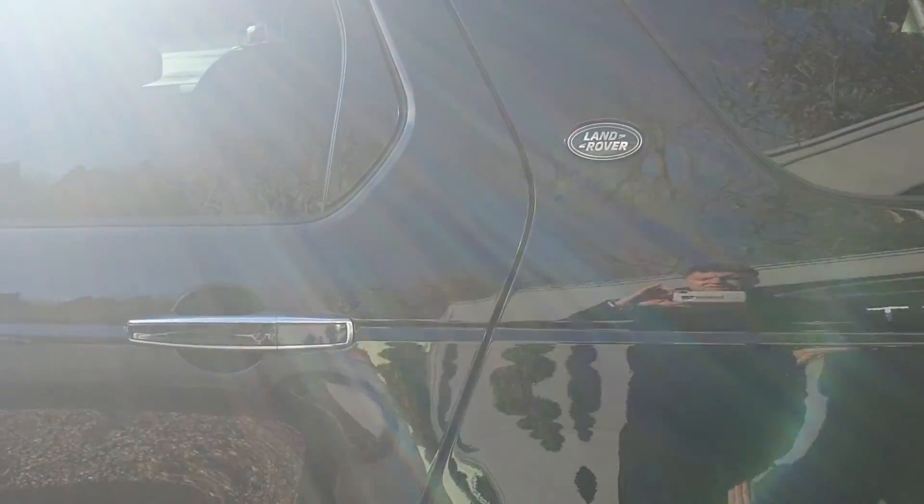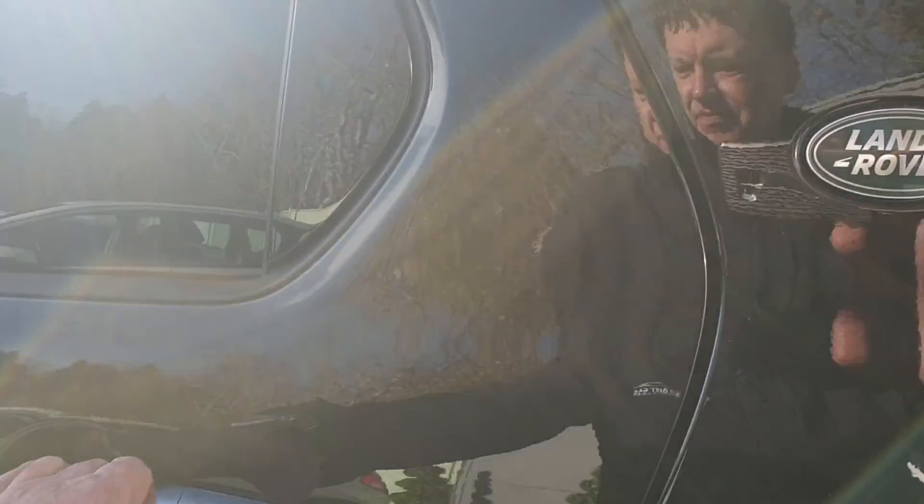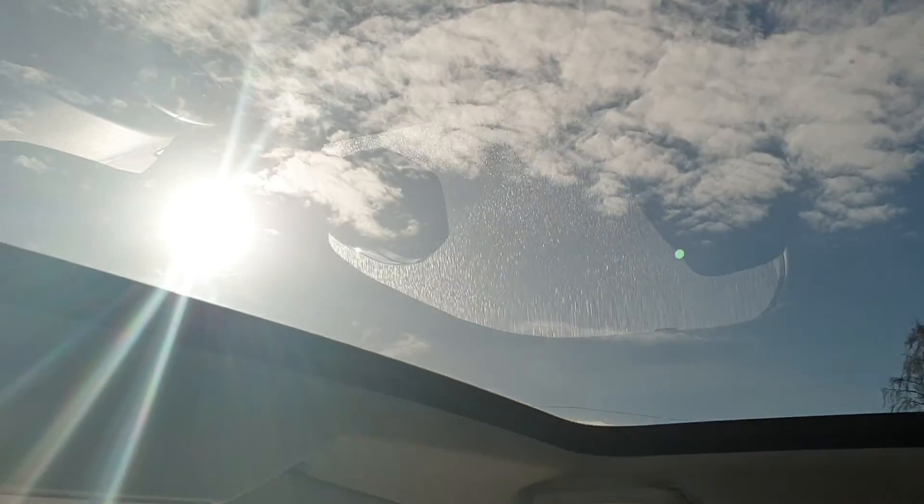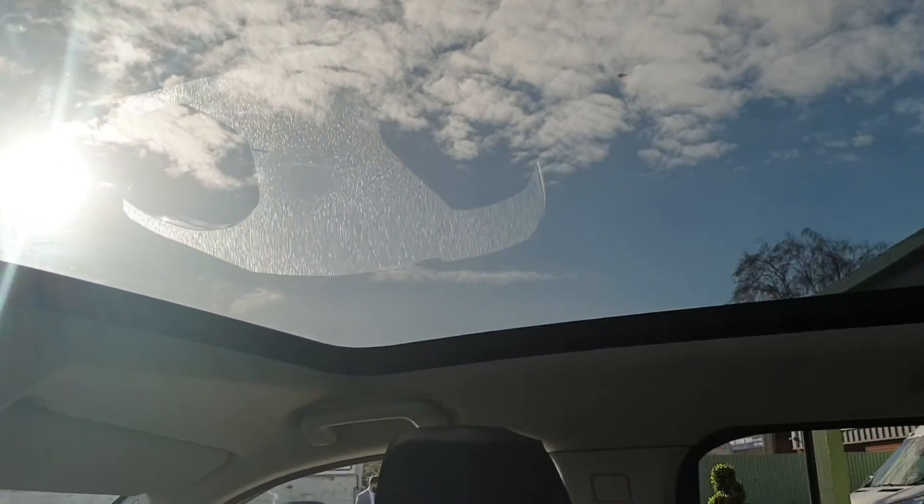Let's have a quick look inside the vehicle now. This is all in leather throughout. What I've done here is put one seat up and one seat down — the back seats just lift up. There's plenty of space here in the back as well. And you have this gorgeous panoramic roof going the entire length of the vehicle.